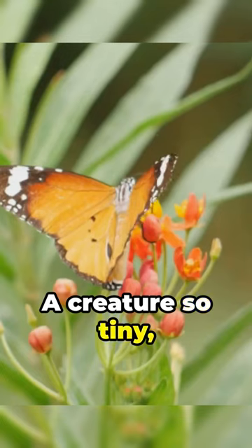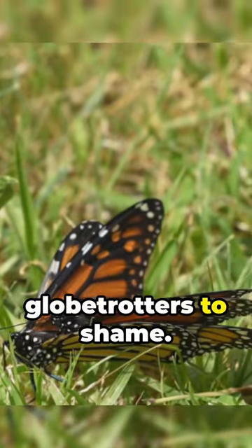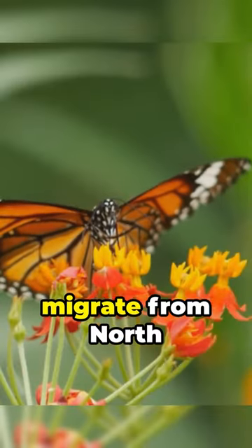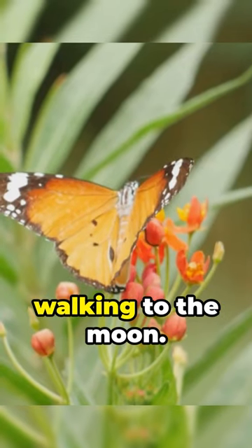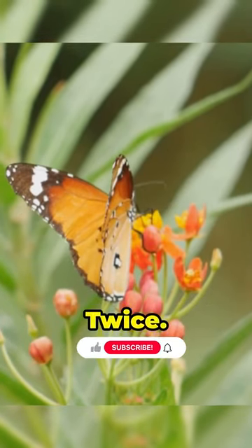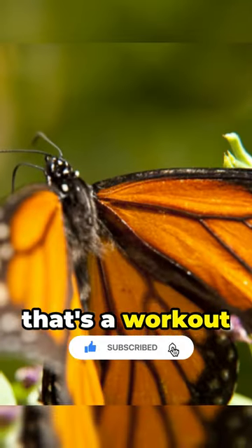A creature so tiny, yet embarks on an epic journey that puts even the greatest globetrotters to shame. These winged wonders migrate from North America to Mexico, an adventure akin to you walking to the moon. Twice! Imagine that, flapping your arms all the way. Now that's a workout routine.